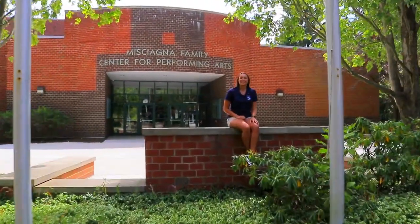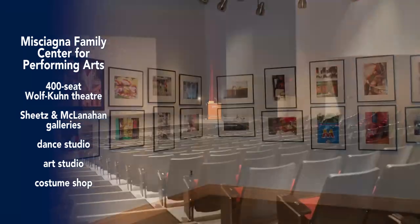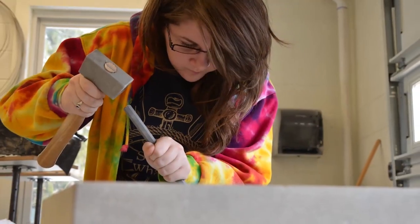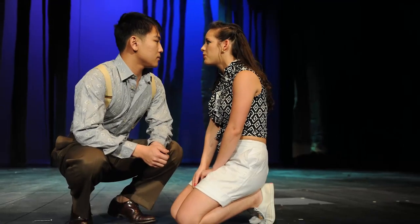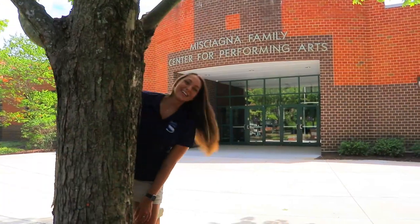Our performing arts center is a place to get creative. It has a 400-seat theater, two art galleries, a dance studio, two art studios, and a costume shop. You can enroll in one of our visual or performing arts programs or get involved in our theater productions, choir and vocal performance groups, dance ensembles, and jazz band. Regardless of your major, I encourage you to get involved with the arts.